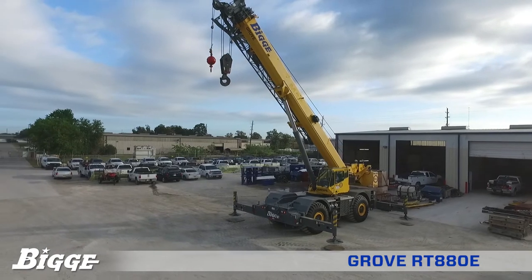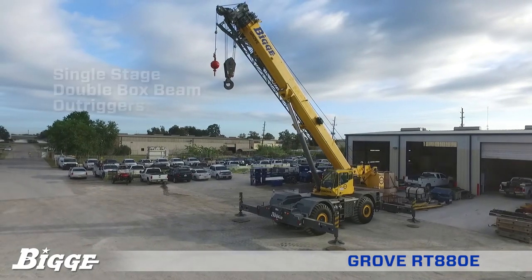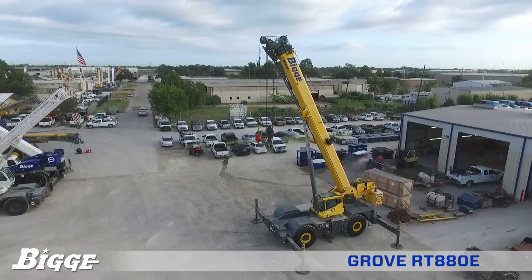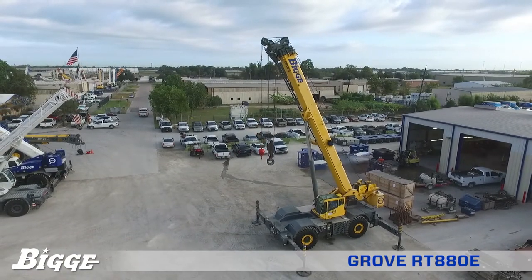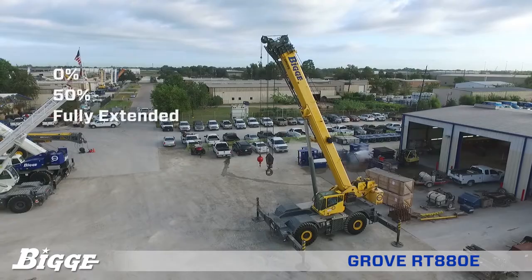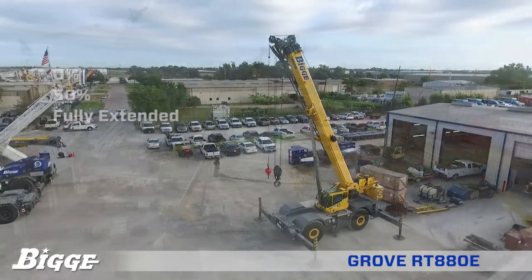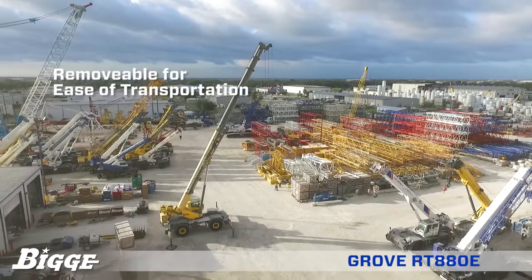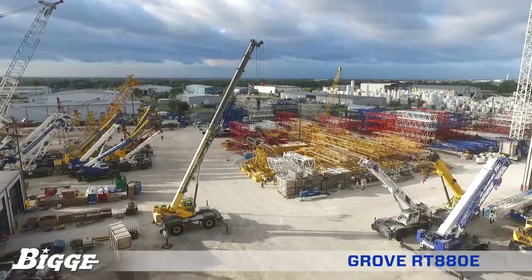The Grove RT880E is equipped with four hydraulic single-stage double box beam outriggers with inverted jacks and integral holding valves. Its outriggers have three position settings: zero, fifty percent, and fully extended. Outrigger boxes are removable for ease of transportation, reducing up to 19,374 pounds of weight.